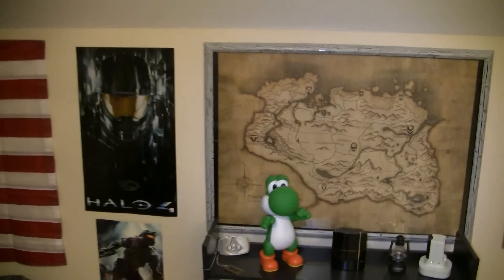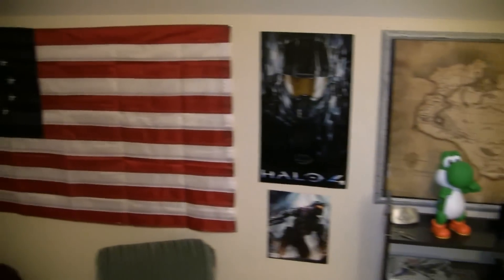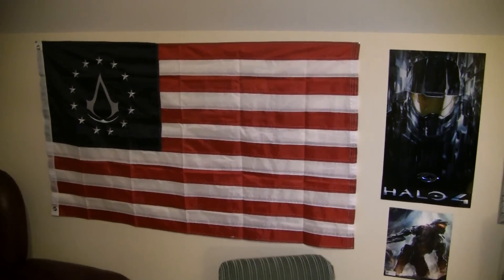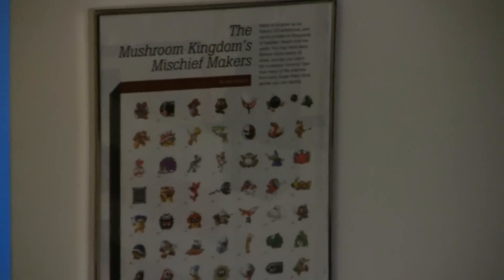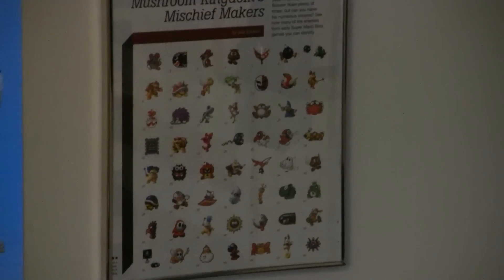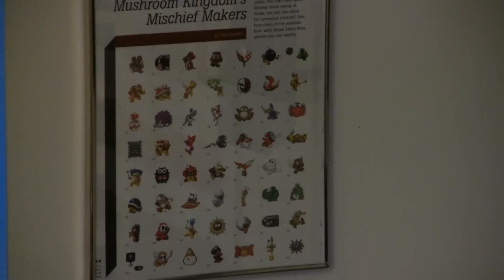To the left, a little area for Halo. And the flag from the Assassin's Creed 3 collector's edition. A little section for Mario — we have a 3D poster and then just a page from a magazine, I believe it was Game Informer, which has some of the enemies from the Mushroom Kingdom.